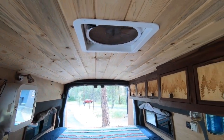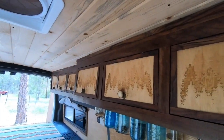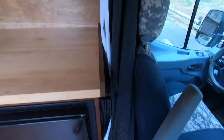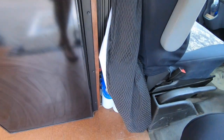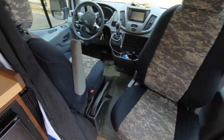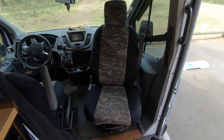Custom cabinetry with laser engraving and deer antler knobs. Back behind here you got house batteries, 2,000 watt pure sine inverter, and of course the swivel seat.